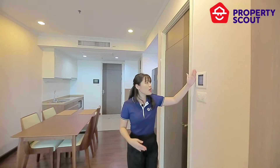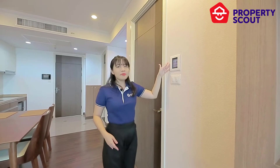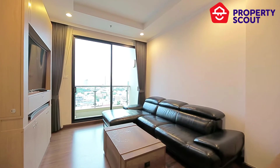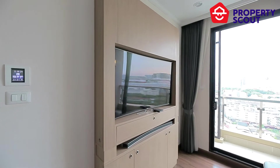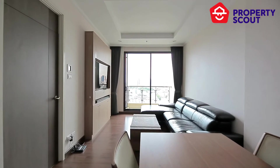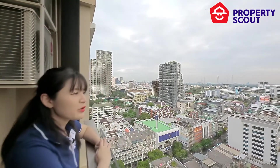Let's move into the living zone. You can control everything about the electrics with this screen panel. There is a couch, a beautiful vintage coffee table, and a large widescreen television. There are floor-to-ceiling windows that can eliminate noise from outside.